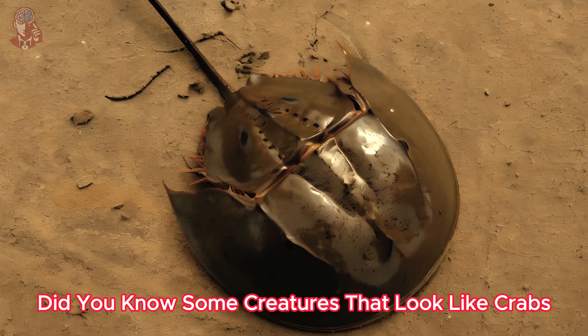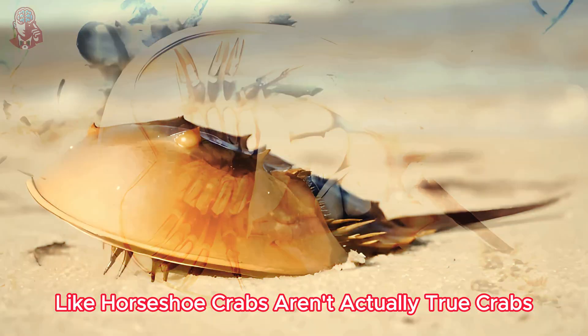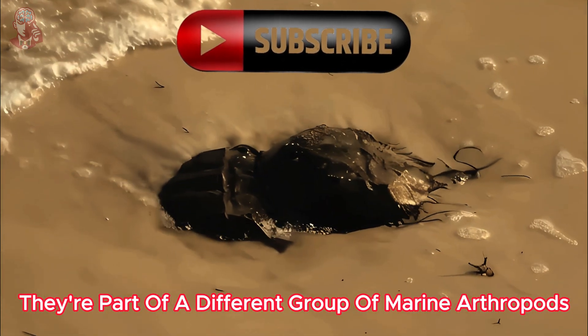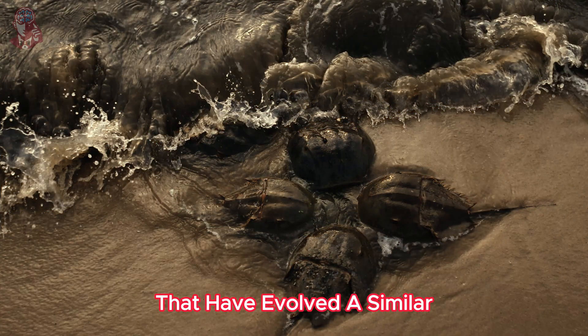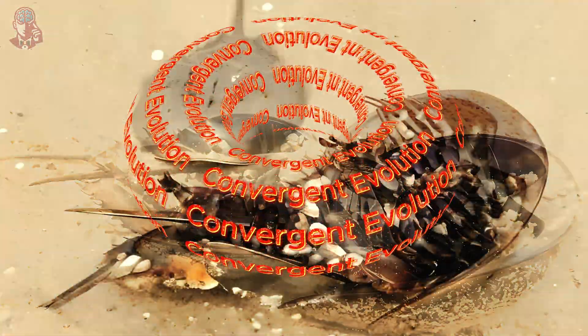Here's a mind bender: did you know some creatures that look like crabs, like horseshoe crabs, aren't actually true crabs? They're part of a different group of marine arthropods that have evolved a similar body plan, a phenomenon called convergent evolution.